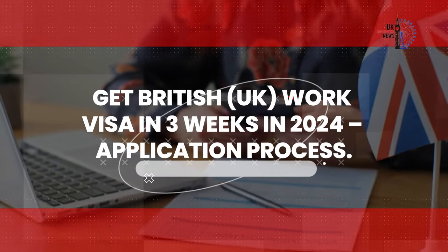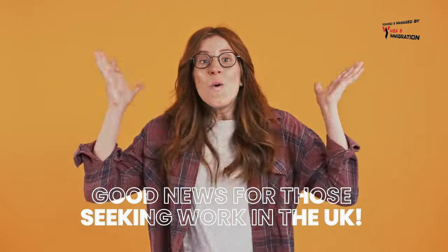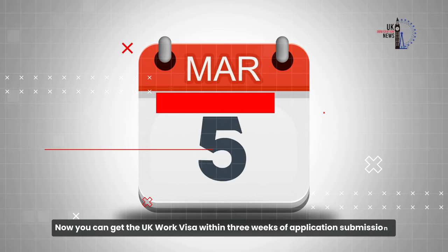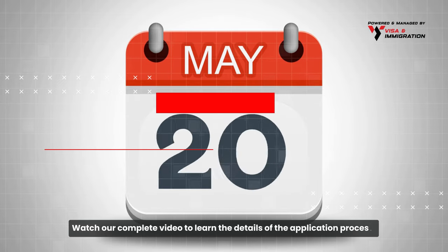Get UK Work Visa in just 3 weeks in 2024. Good news for those seeking work in the UK — now you can get the UK Work Visa within 3 weeks of application submission. Watch our complete video to learn the details of the application process.